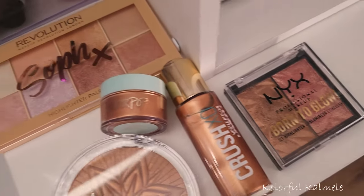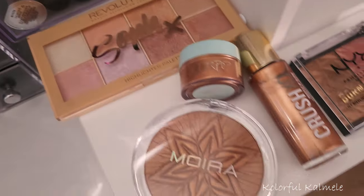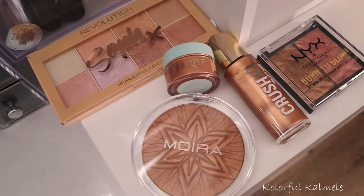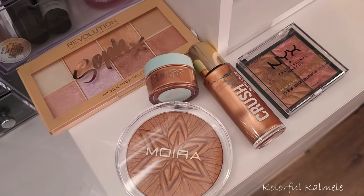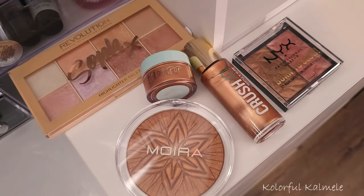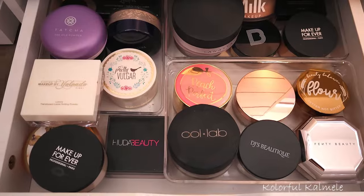These are all the highlighters and they look so pretty. I'm so excited to use them — I know all of these are going to be bomb. I don't even have to wait for my review; I know they'll all be great because they're so pretty and I've used most of these before.